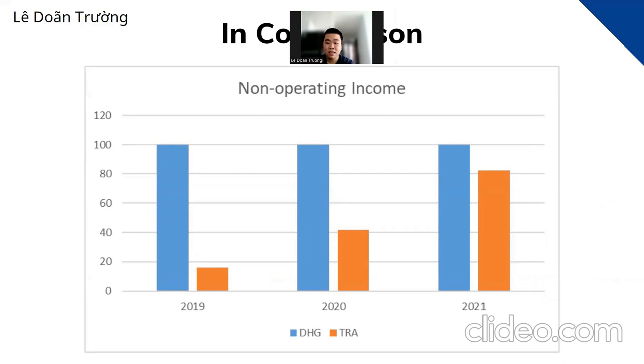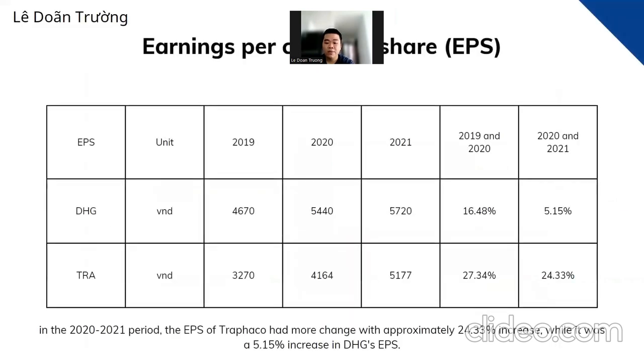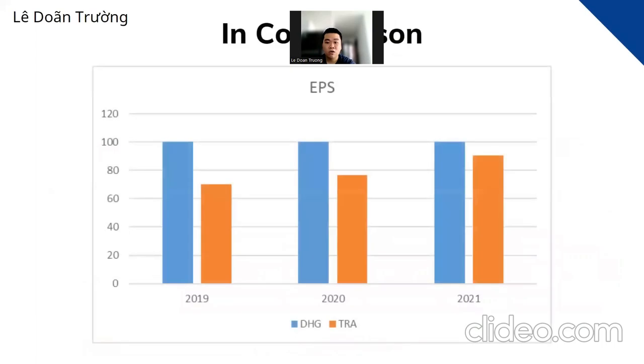The non-operating income comparison chart shows DHG's non-operating income is higher than Trafalco across three years. Next, earnings per share (EPS) is calculated by net income divided by common shares outstanding. The EPS of both companies positively increased in three years; however, DHG's EPS was higher than Trafalco each year from 2019 to 2021, showing that DHG stock would be more attractive to investors.